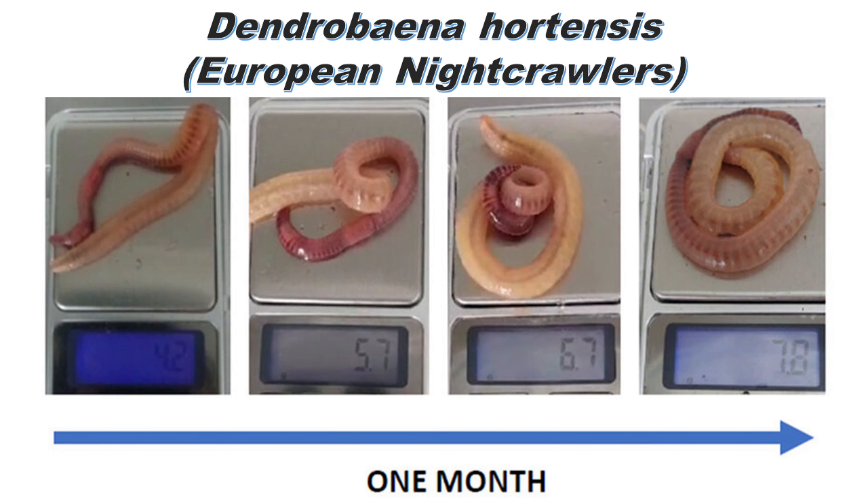Here's a sample from the study of what these worms look like. There's a worm at 4.2 grams, and you can see as the weeks went by — this diagram represents four weeks — the growth was profound, putting on about a gram a week until that worm topped out at 7.8 grams.